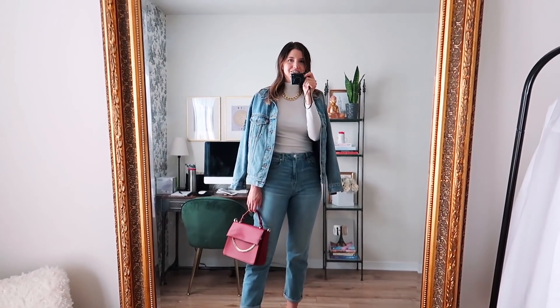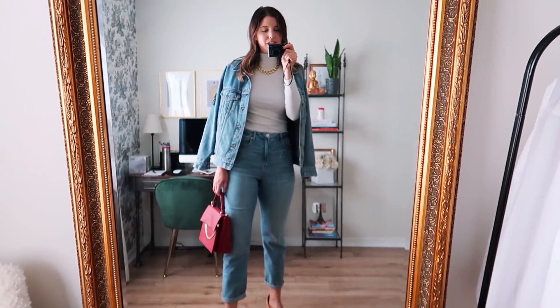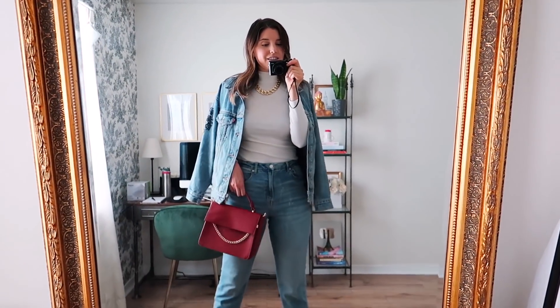Let me know what you guys think of the denim on denim — are you a fan of it or is it just not your thing? I think that's it for the looks, so I hope you guys enjoyed this video and I'll see you guys in my next one. Bye!